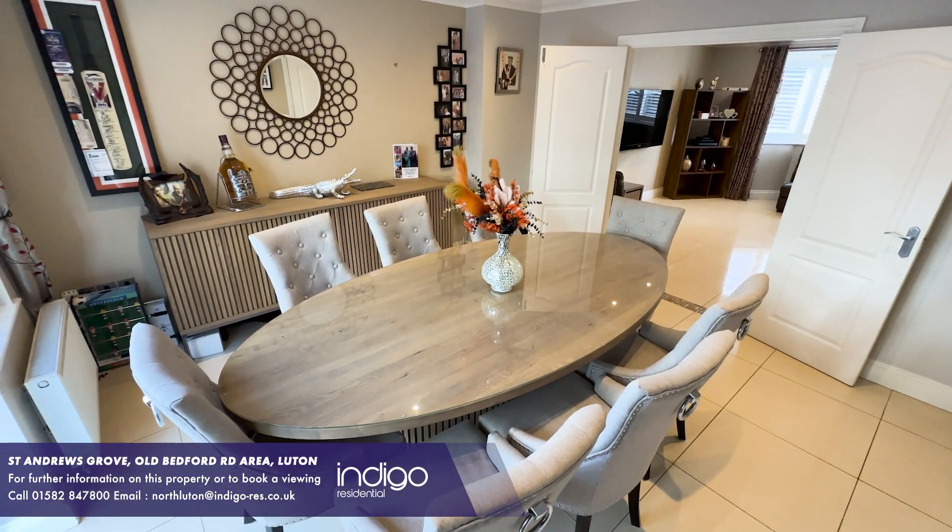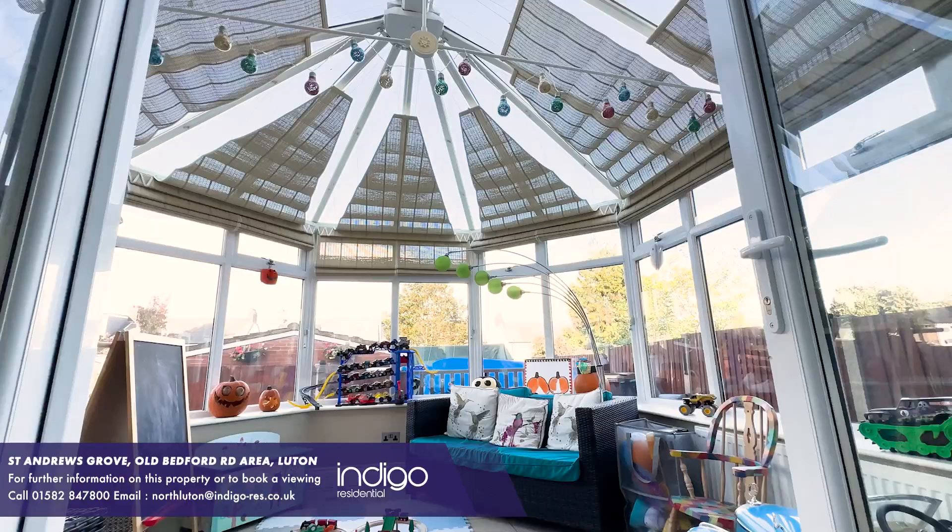There's double doors leading to the dining room, and a bright and airy conservatory at the rear.